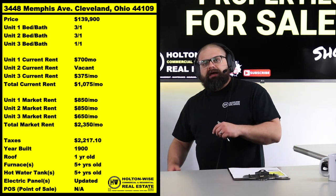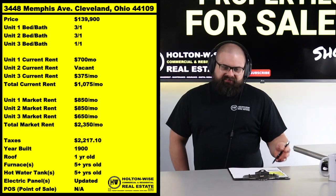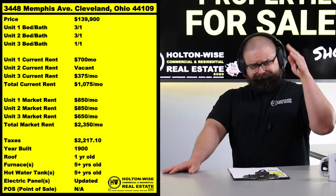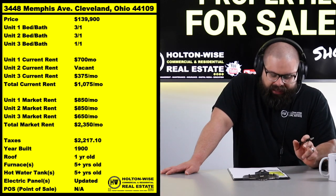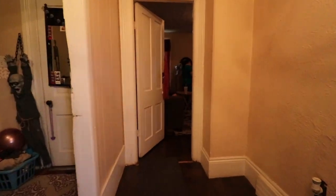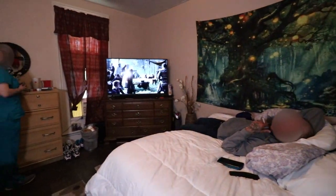Right now the property is only bringing in $1,075 because we have a vacant unit. But that three-bed/one-bath vacant unit is an $850 unit. The other three-bedroom is currently rented at $700 — also an $850 unit at market rate. And that one-bedroom, since it's not one of those teeny attic ones, is a $650 unit. We are talking about a $2,350 a month triplex for the long haul in a solid C-grade neighborhood right here in Old Brooklyn. This is a solid deal.